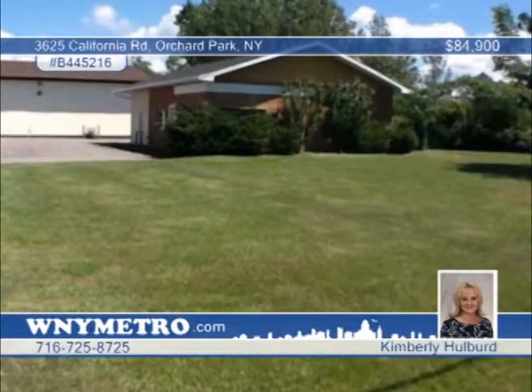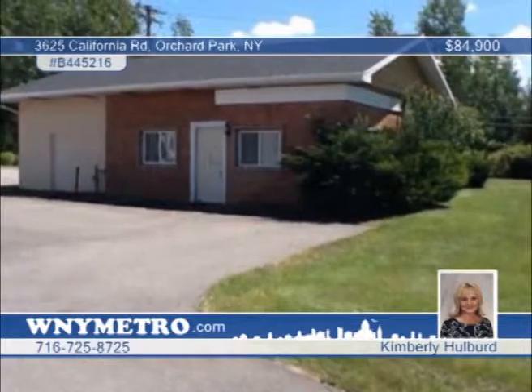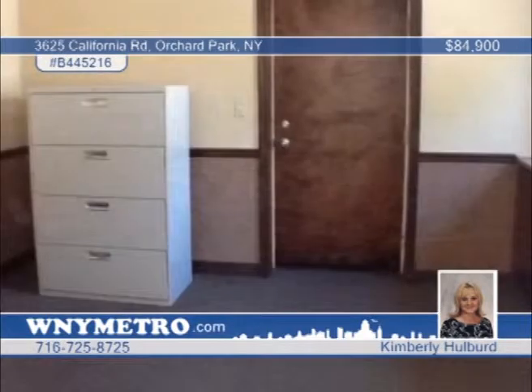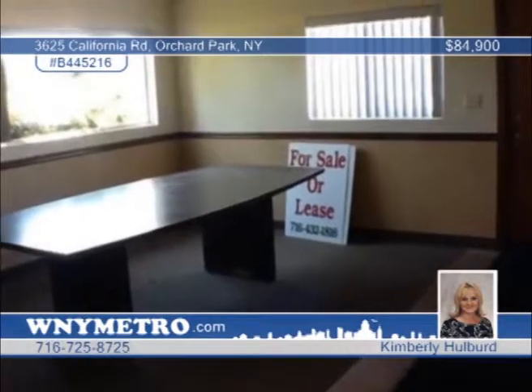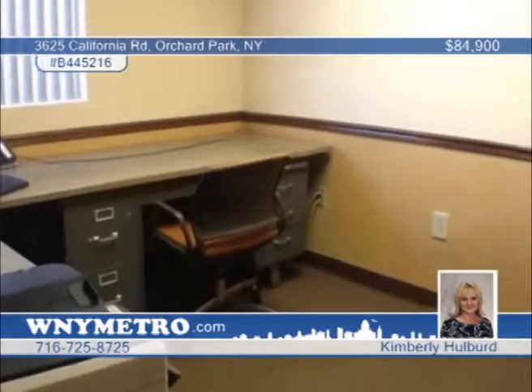Seated in a prime location with high traffic counts on California Road, this is an excellent opportunity for any retail or office facility. The single-story, 1,265 square foot block building features six individual rooms, a half bath, storage room, and kitchen. There's ceramic tile flooring and carpeting throughout, as well as six-panel doors, glass block and vinyl windows, security system, and flood lights. Don't wait to call Kimberly Hubert.